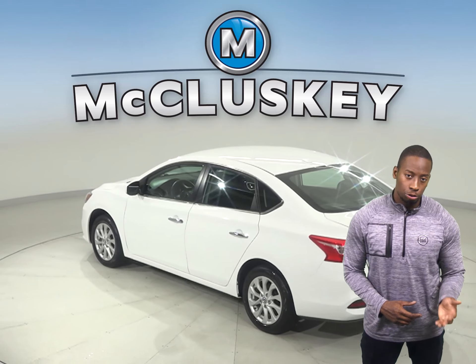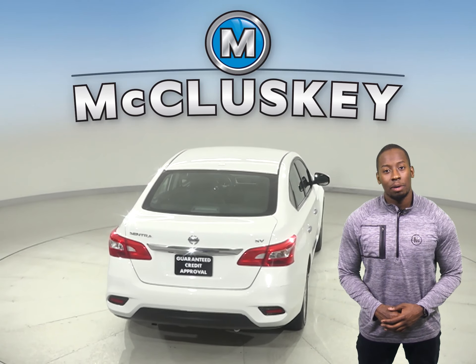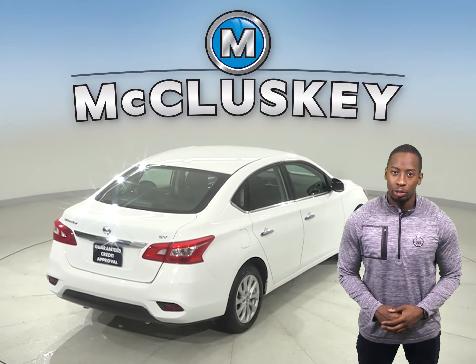This vehicle has a cloth upholstery, a security system, and an AM/FM radio. There is even XM radio available, as well as steering wheel controls.